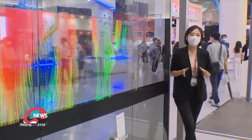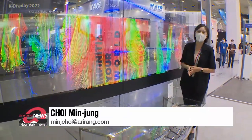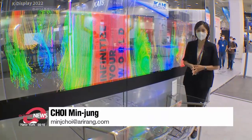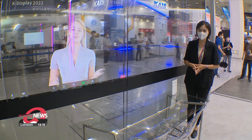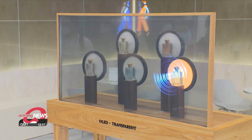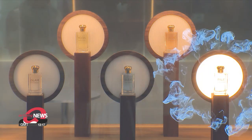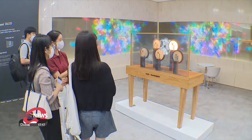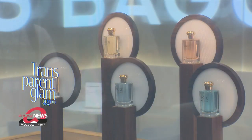LG Display is also highlighting its transparent panels, which can be used very effectively in our daily lives. These transparent OLED panels are embedded in a glass wall and can be used to replace clunky monitors in conference rooms. There are other transparent OLED displays that can be used in stores, simultaneously displaying products with necessary information or visuals to maximize the impact of advertisements.